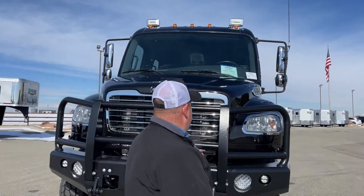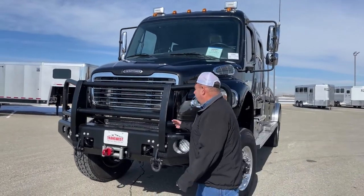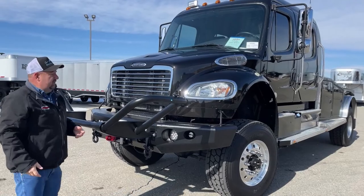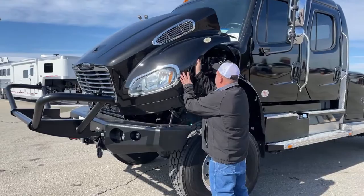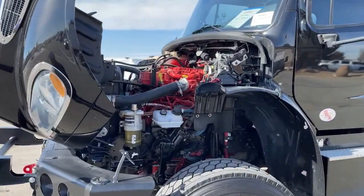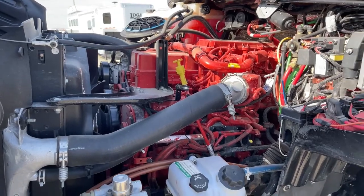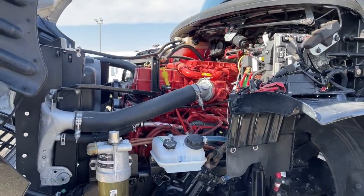To get our grill down, there are straps on each side and it simply comes on down and is out of the way. As we take a look underneath the hood, we find the Cummins 8.9 liter engine.